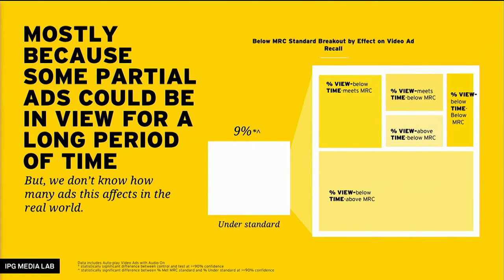That surprise lasted about five minutes until we broke it out further. It all goes back to the fact that the MRC standard is based on two dimensions: time in view and percent in view. So there can be impressions where, for example, only 49% or even 30-40% of pixels are in view — not meeting the 50% standard — but they're in view for a longer period of time, so they do have a big impact. Meeting one requirement but not the other, especially where one is exceeded and the other is not met, explains why some impressions below the standard still have great impact.